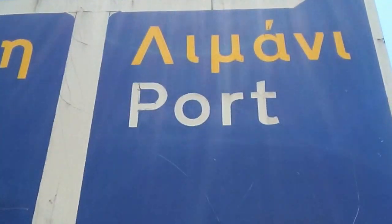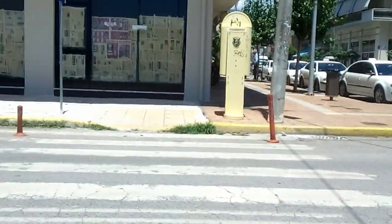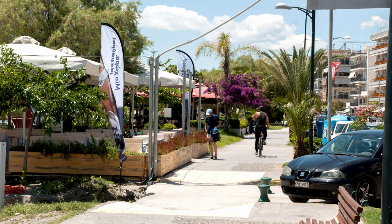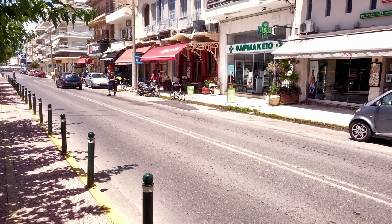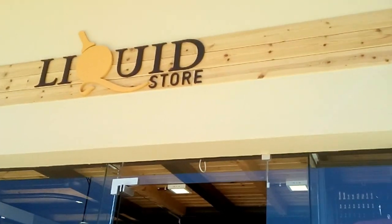We are now down by the port where the cruise ships are coming in, and we are going to pass over the street to all the nice shops. This is a liquor store in Kalamata. Let's have a look inside.